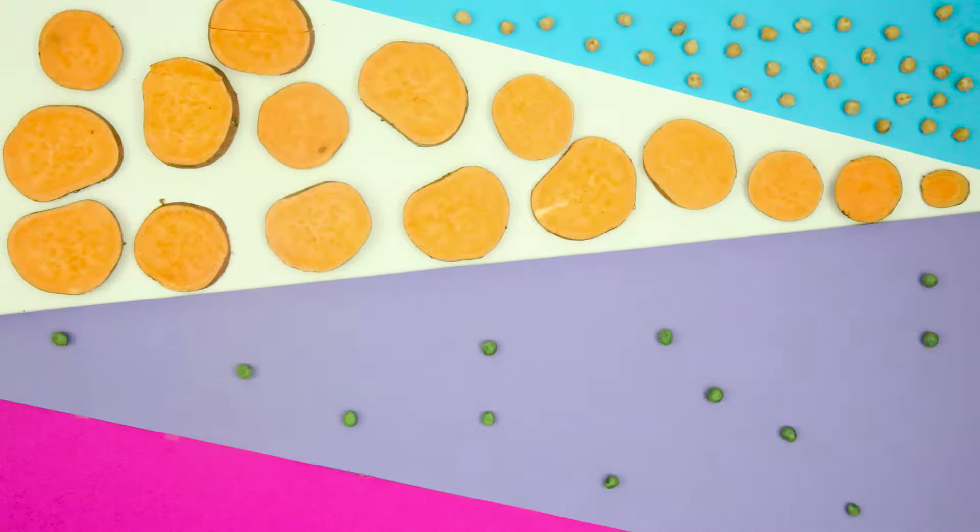Nulo dry recipes feature low carbohydrate levels and use low glycemic ingredients like chickpeas, sweet potatoes, peas, and lentils, which could reduce the risk of obesity.